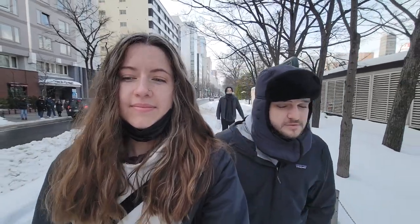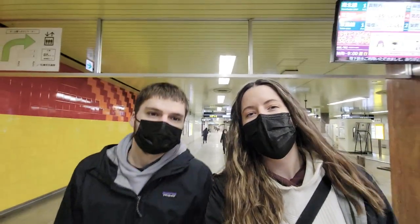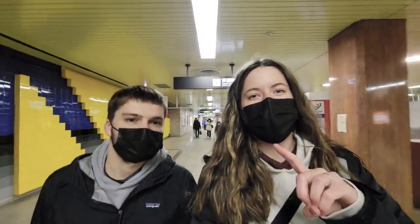We are walking through the snow and heading to the metro, which is conveniently right here. We're not actually taking the metro - we're just walking underground so we don't have to be outside. You actually have to take the JR train from Sapporo to Otaru.